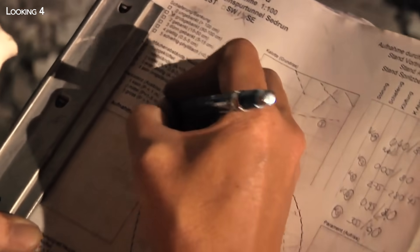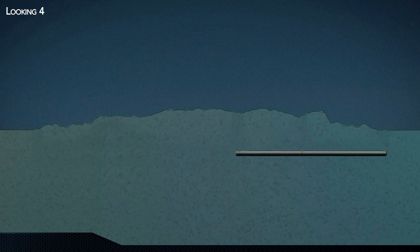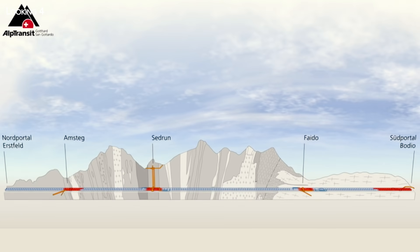These difficulties at Sedrun and Faido had two consequences. Firstly, they affected site organization. Rather than digging the two tubes only from their ends at Erstfeld and Bodio, intermediate attack points were added at Amsteg, Sedrun and Faido, with several access tunnels to lower men and material to the future tunnel site. At Sedrun, the first of the two ventilation shafts — 850 meters deep and 7 meters in diameter — was equipped to serve as an elevator during construction. All in all, over 150 kilometers of tunnels, galleries and shafts were dug, dividing the double tunnel into five sections ranging in length from 8 to 16 kilometers. All of these separate construction sites were run in parallel to reduce construction time.